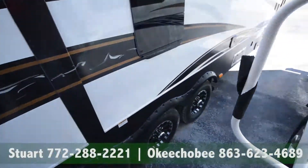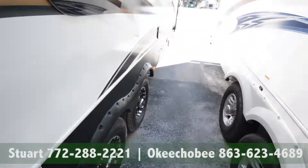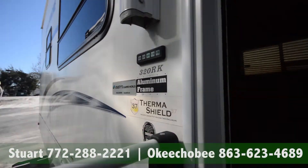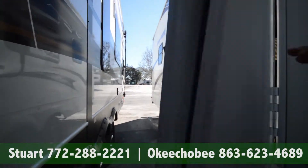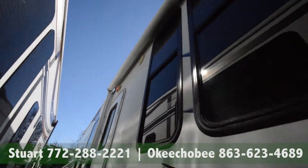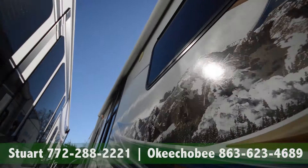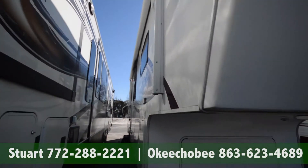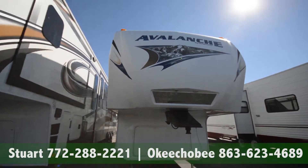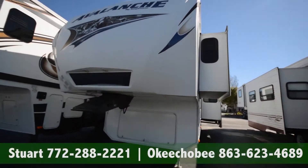Let's take a look outside. We do have three steps down and of course the keypad entry. This is a 320RK. We have an automatic awning here, and as you can see the outside is in great condition with two slides on the right.